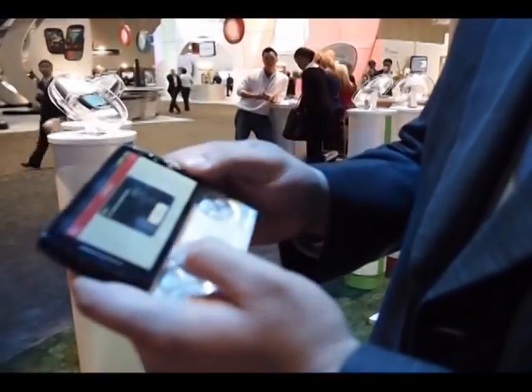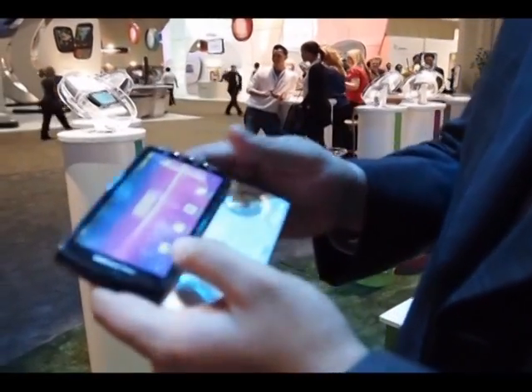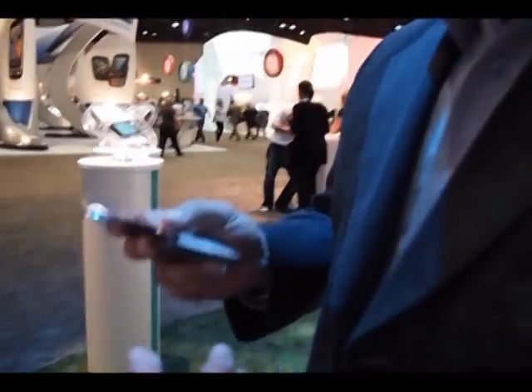This is what we call a true immersive gaming experience — everyone likes to game. You have your smartphone's full credentials as a smartphone, but complementing that is a great immersive gaming experience. This is the Xperia Play, coming this spring with Verizon.